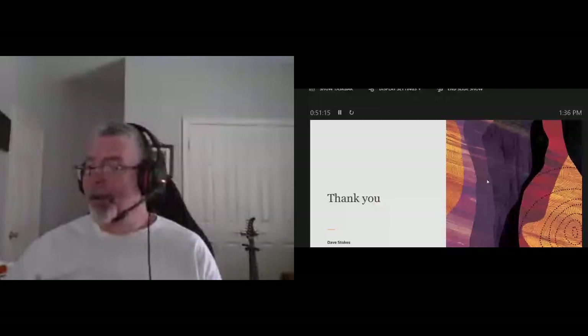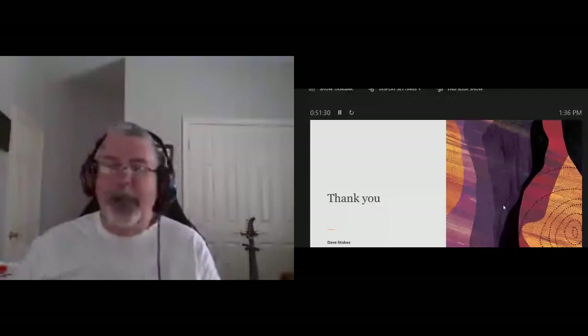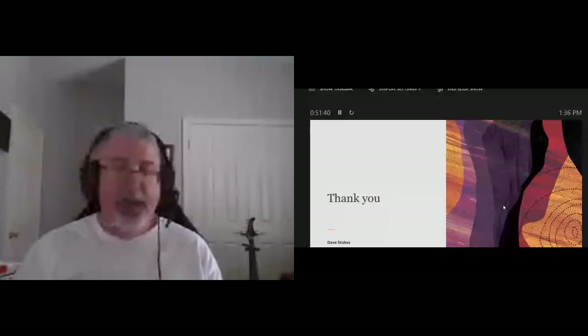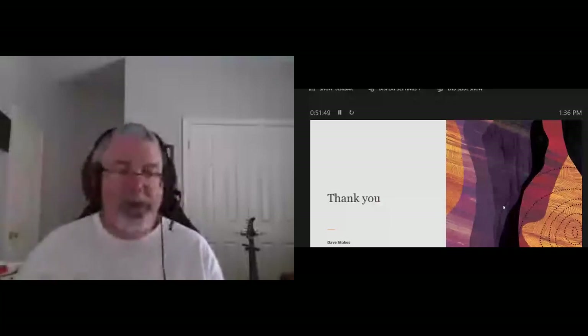With that I'd like to thank you. My email is david.stokes@oracle.com; on Twitter I'm @stoker. If you have any questions I'll stay around for Q&A as long as I can. Once again, thanks to Nancy Bailey for being my monitor in this. If you have any questions, please see me at the virtual booth later today. I hope you all have a good and safe time — thank you and please have a great day.